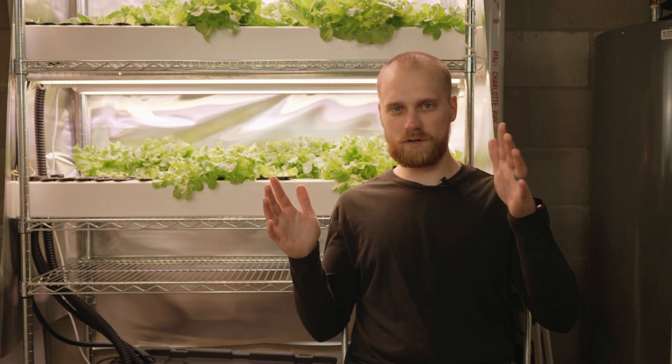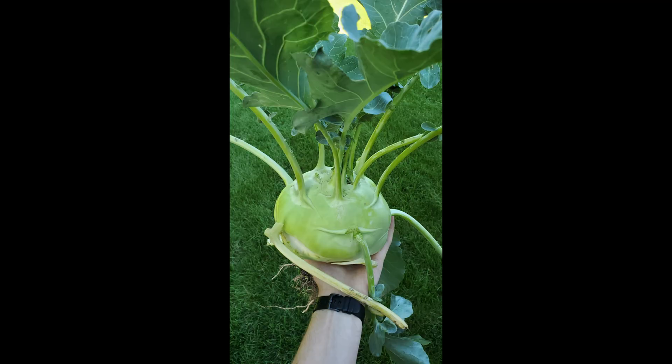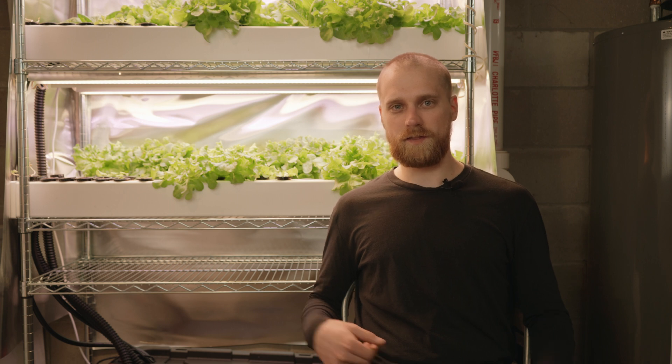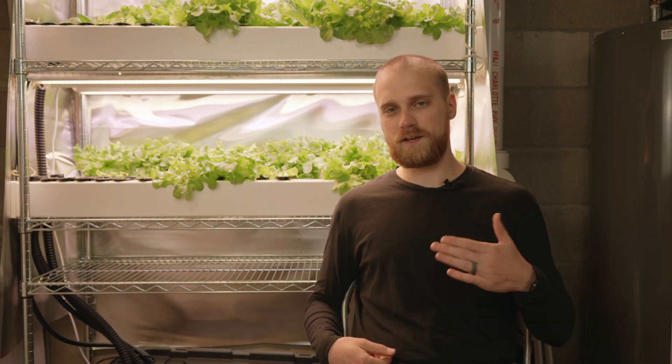What I like to do in the summer is: outdoors, I grow plants that are hard to do hydroponically — larger plants such as corn or okra, or root vegetables like carrots. Then I continue to grow greens, strawberries, or other plants that I like to do hydroponically indoors throughout the summer months.